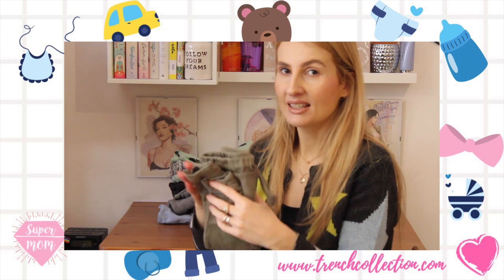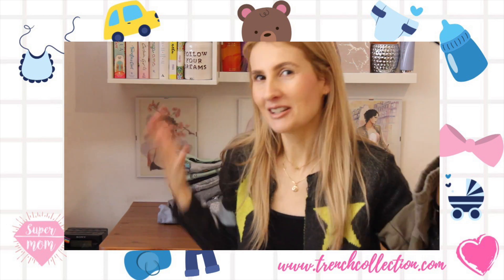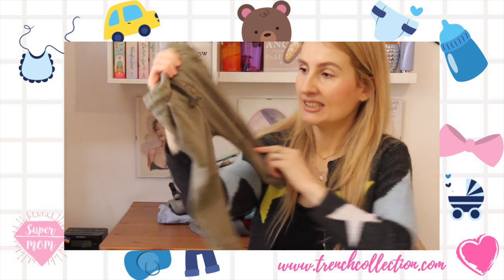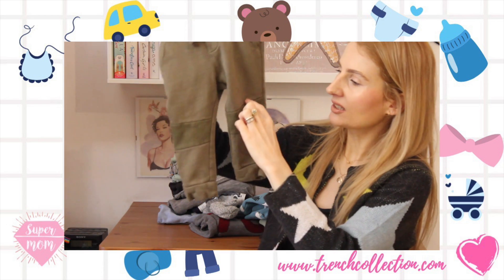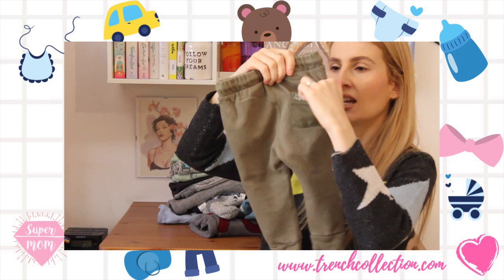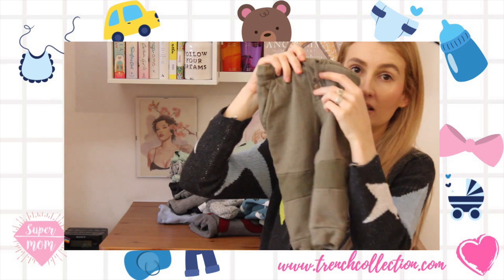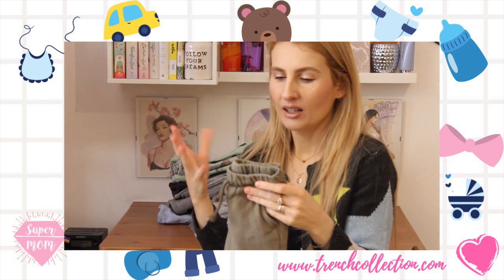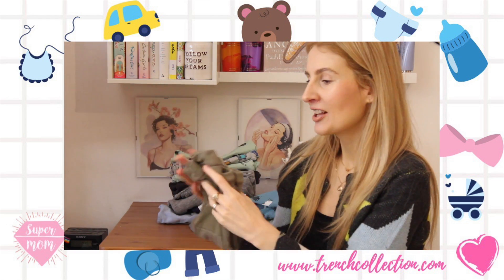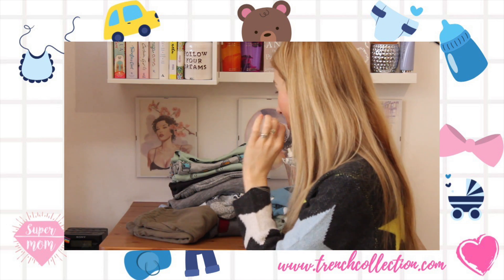We also bought him some pants. These are really nice — military style with detailing on the knees, a little pocket, it says 'adventure friends,' and there are two little buttons, so they're made in a very stylish way. It also has side pockets — so cute.